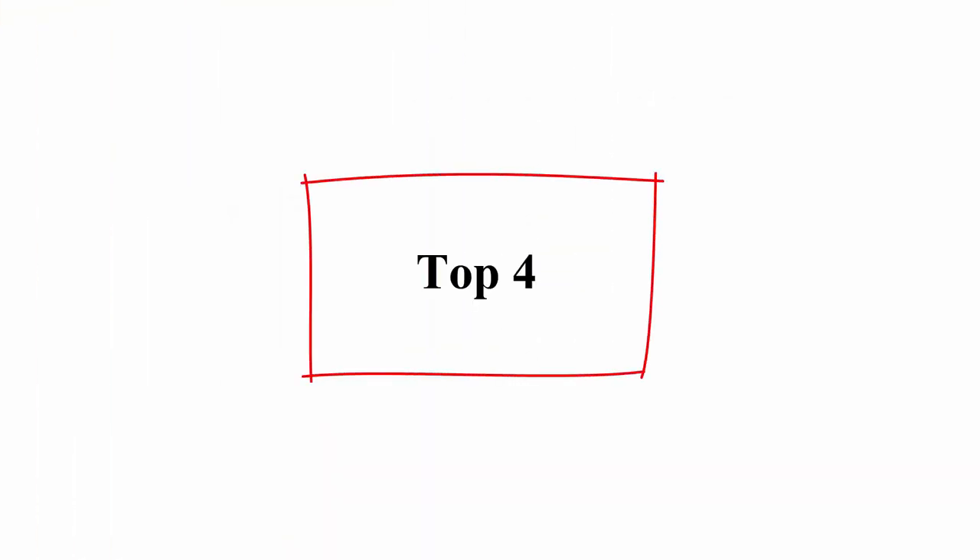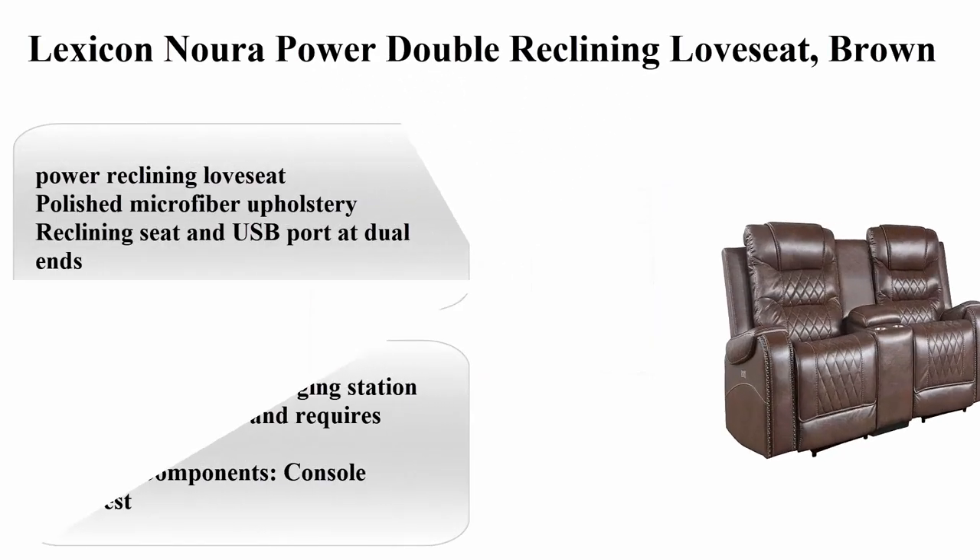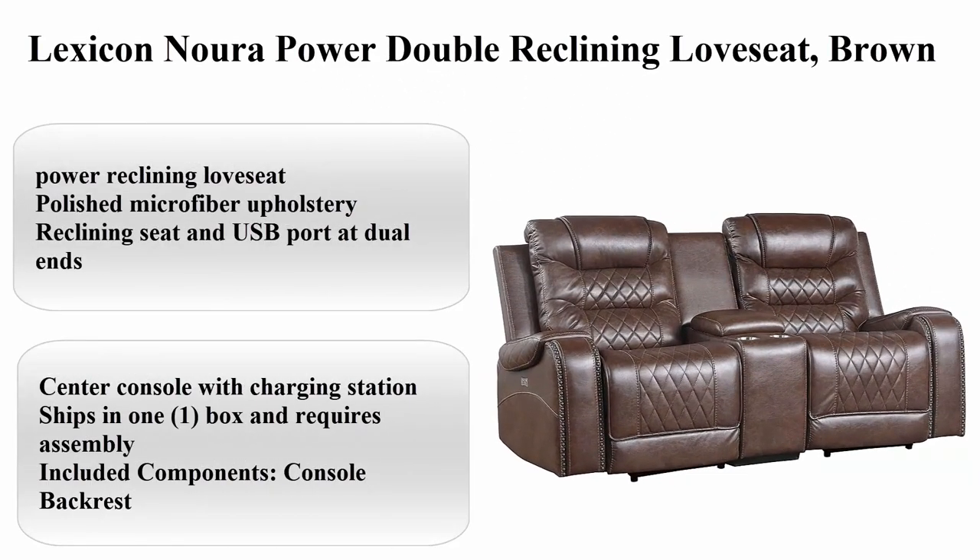Top 4: Lexicon Mirror Power Double Reclining Love Seat, brown.